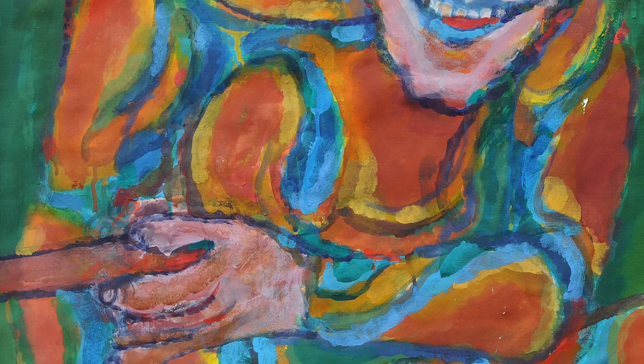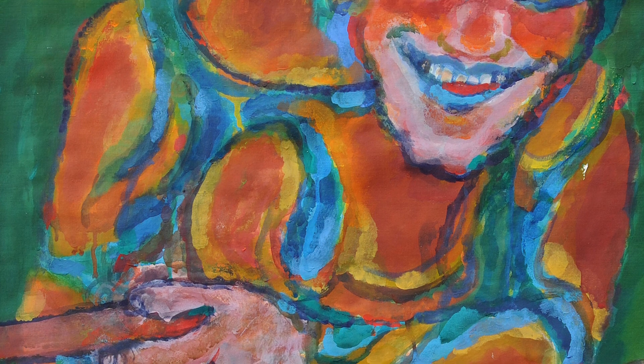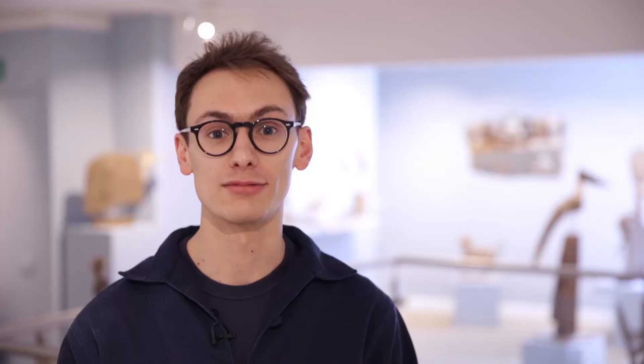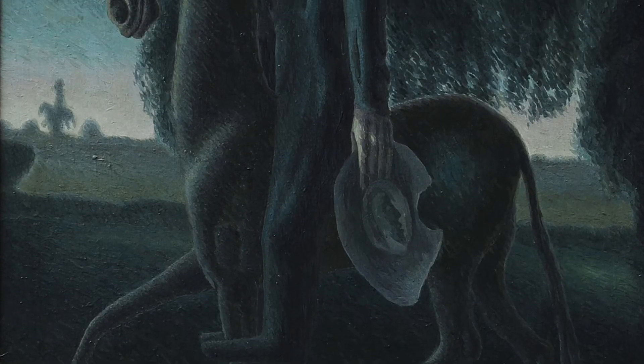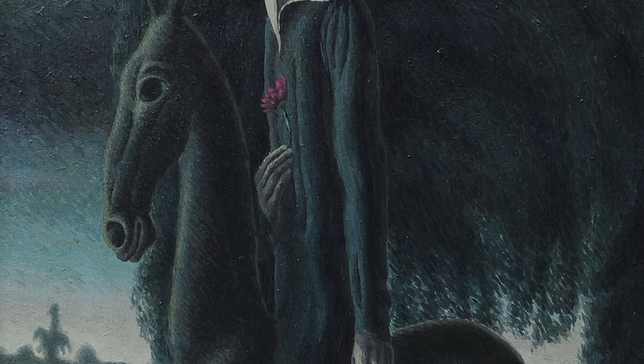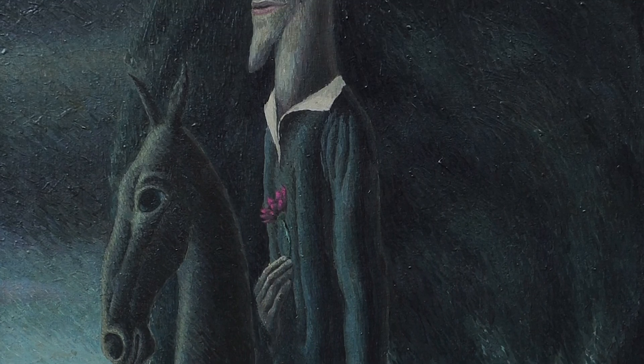We've also had two really striking Alfred Cohen oils come in through the Gallery. We don't often get a lot of work from him, so that was really interesting to see. We've also had a really special Roderick Barrett oil painting come in of Don Quixote. Roderick Barrett is one of our favourite artists and if we ever see work by him we try and get our hands on it as soon as we can.